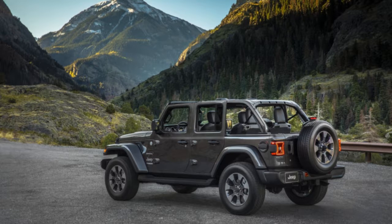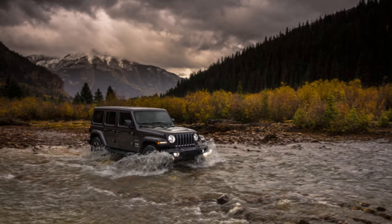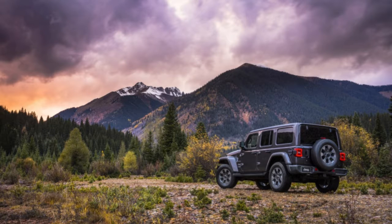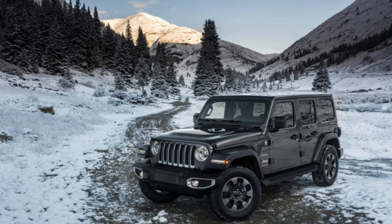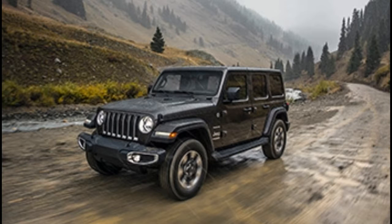A casual observer may not notice the subtle exterior tweaks made to the 2018 Wrangler over the JK model it replaces. The round headlights — LED units on higher-end models — now cut into the outer two vertical grille slats, which are canted back just enough to make a difference in the wind tunnel. The windshield, too, is swept back further than ever before, but not so much that it messes up the Wrangler's timeless design. Hood and door latches are still externally bolted to the body, crucially allowing the doors and windshield to be removed or folded down for the pinnacle of open-air motoring.